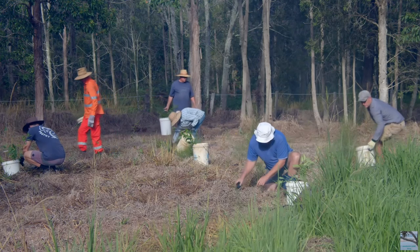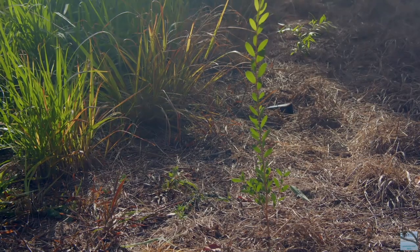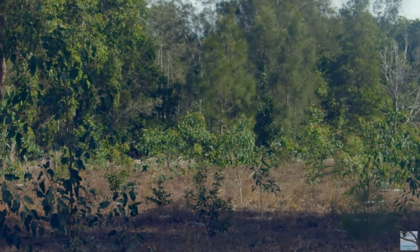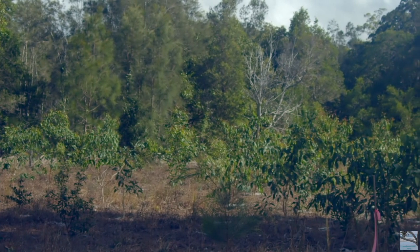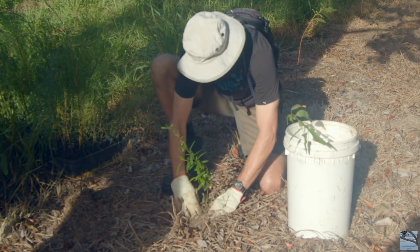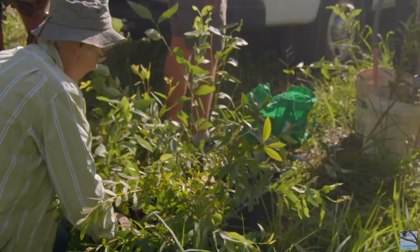They're just down here today with some other volunteers to plant some koala food trees and some other habitat trees. The reason why we're down here is because myself and these people are passionate about local plants and animals, and hopefully contributing to the survival of koalas in the area. Very good for the soil, to get your hands in the soil.